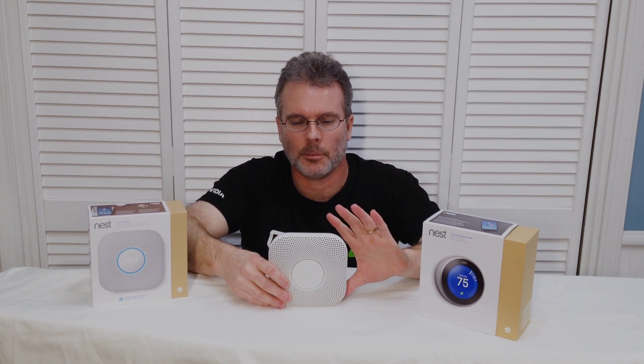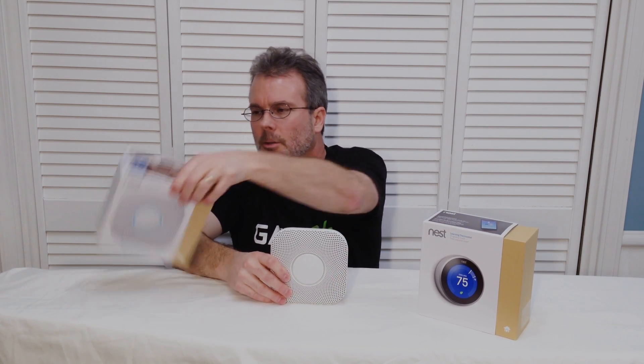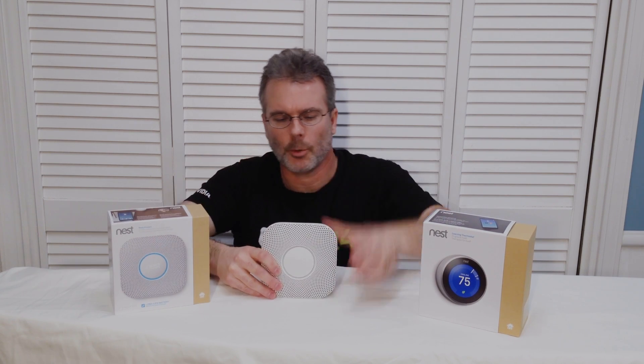If it detects a smoke event it can also turn off the furnace — you can do either one or both together if you like. This is actually much smaller than I was expecting; I figured it would be at least half again as large. The box for the smoke detector is actually a little smaller than the box for the thermostat.